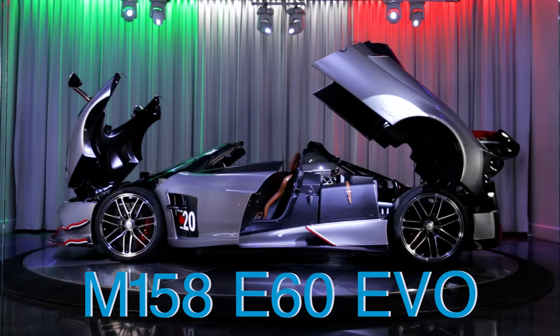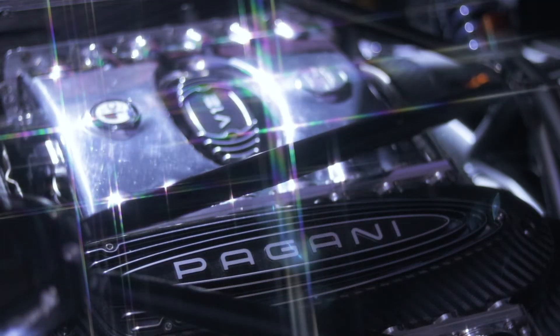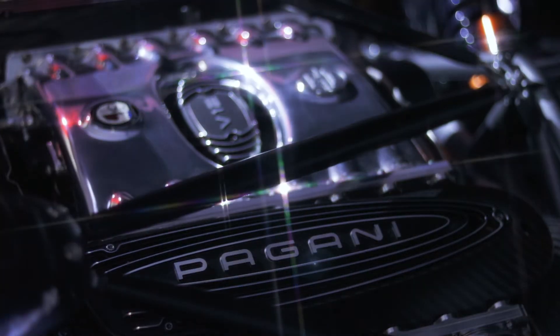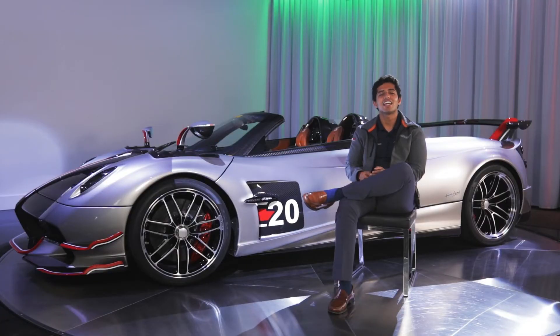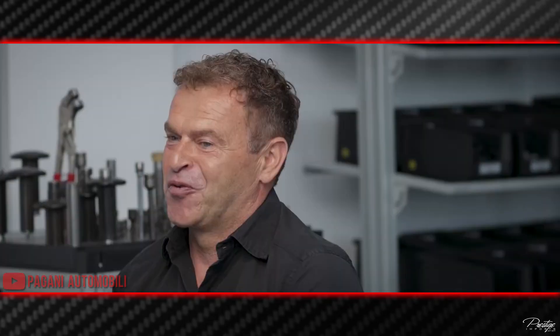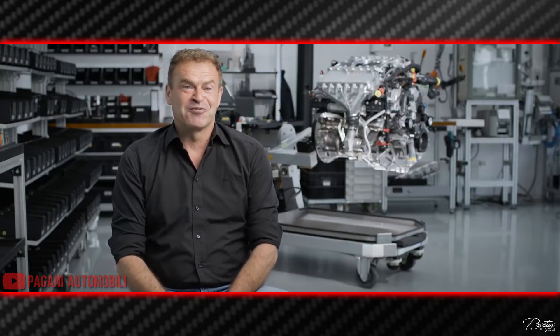The Roadster BC also receives a new engine, codenamed the M158 E60 Evo. Tobias Morse, the chairman of the board at Mercedes-AMG, said that the best part about the relationship between Pagani and AMG is that they have the same attitude — they're never satisfied with the status quo. With Horacio constantly testing new concepts, the duo believes they can overcome the most difficult challenges and attain even higher levels of perfection. The collaboration between Pagani and AMG is about 20 years old, and together they achieve a higher level.